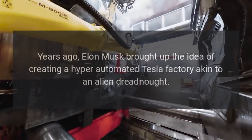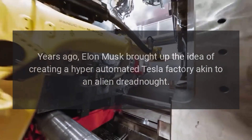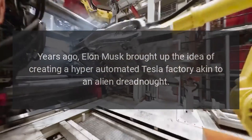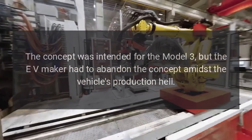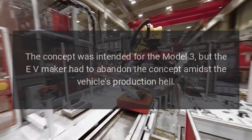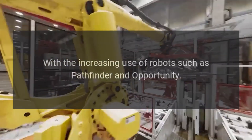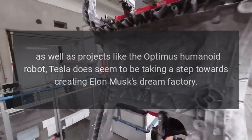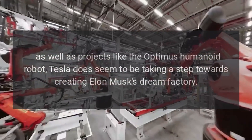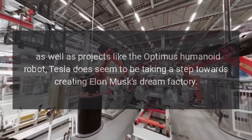Years ago, Elon Musk brought up the idea of creating a hyper-automated Tesla factory akin to an alien dreadnought. The concept was intended for the Model 3, but the EV maker had to abandon it amidst the vehicle's production hell. With the increasing use of robots such as Pathfinder and Opportunity, as well as projects like the Optimus humanoid robot, Tesla does seem to be taking a step towards creating Elon Musk's dream factory.